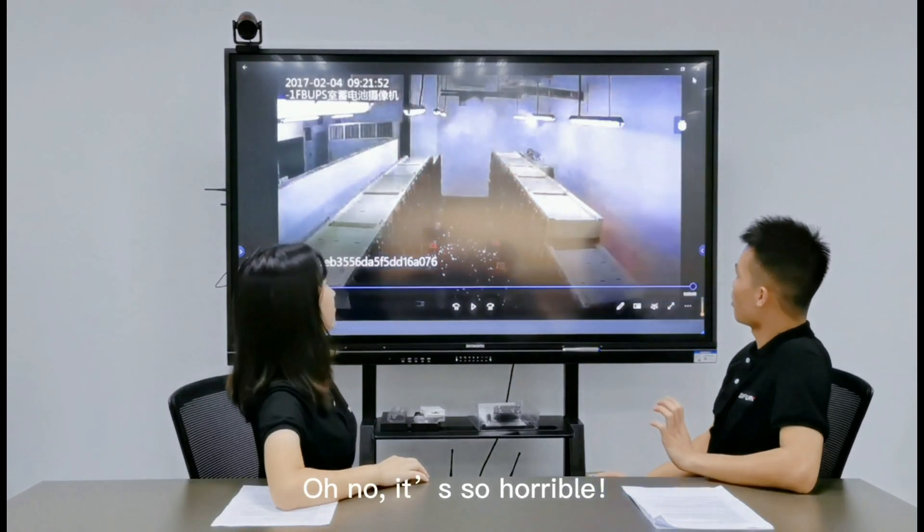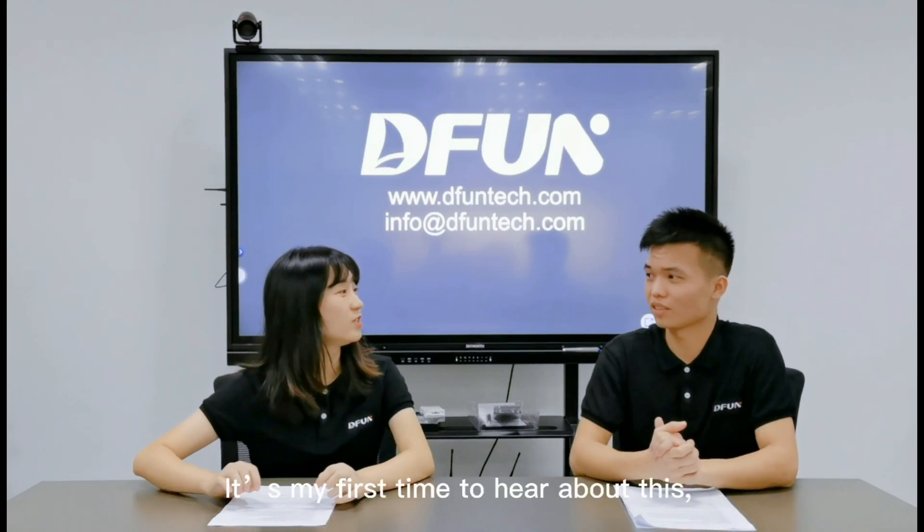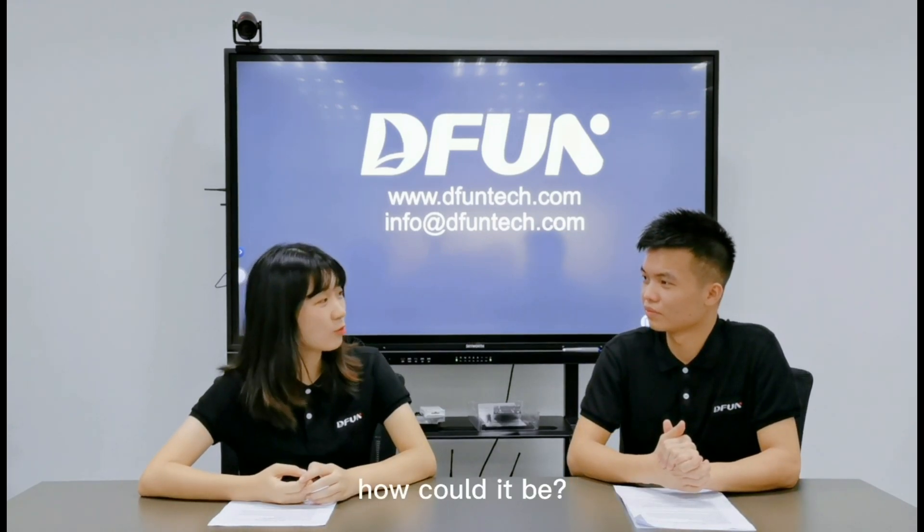Oh no, it's so horrible. Yeah, it seems that was caused by thermal runaway. Oh really? It's my first time to hear about this. How could it be?